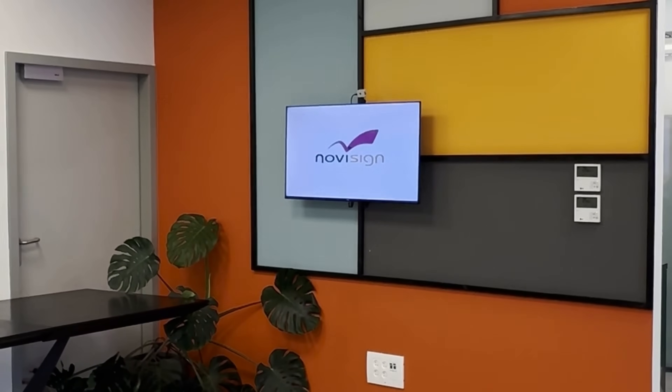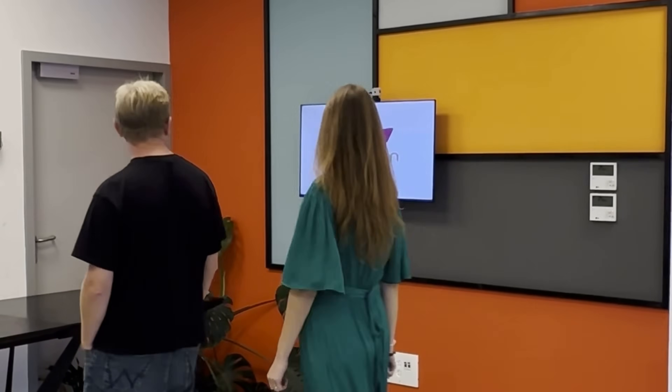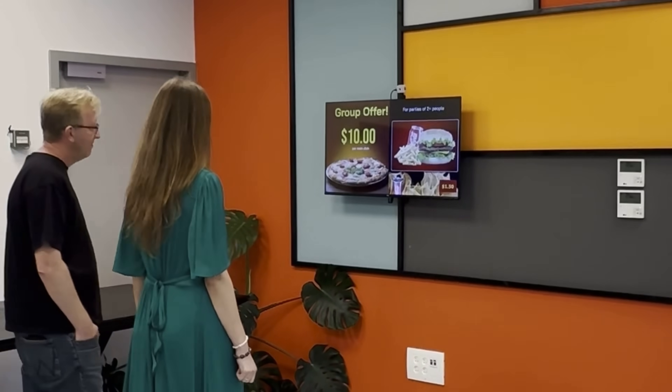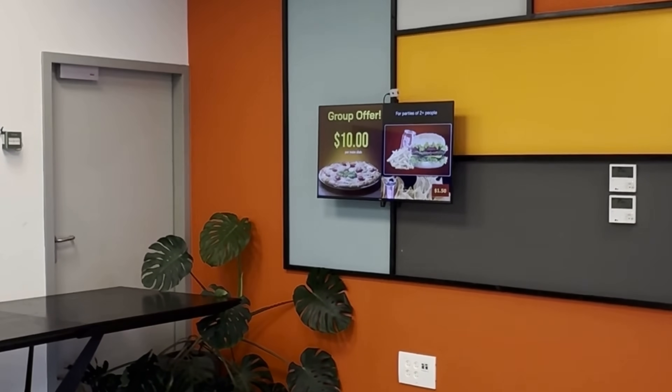We can also set up different configurations. For example, when two people stand together in front of the screen, the system detects both of them. In this case, we set it to recognize a group, so when two or more people stand in front of the screen, it shows a combo meal offer.